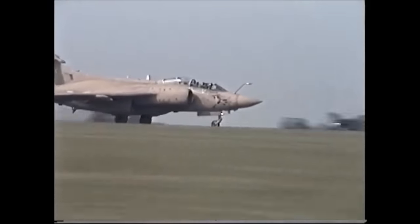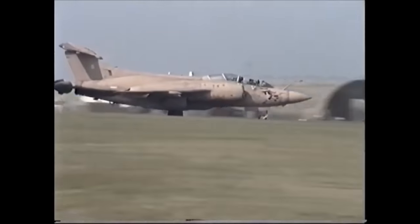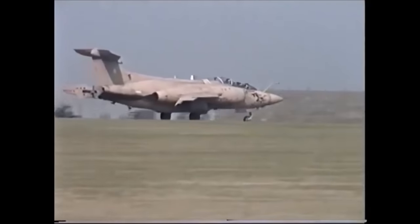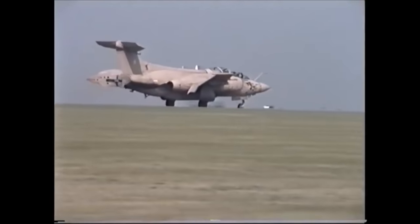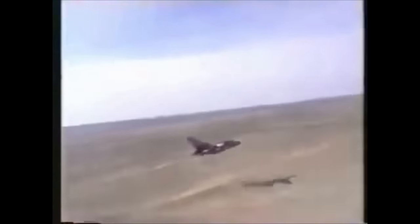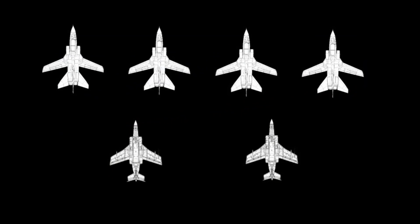It took the Buccaneers nine hours to get to the base in Bahrain, whereas the ground crew travelled by Hercules on a 19-hour journey. When they landed, no time was wasted, as they began preparing close formation sorties with Tornado GR1s. This formed the standard operating package: four Tornadoes and two Buccaneers.